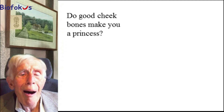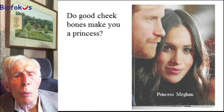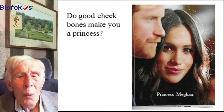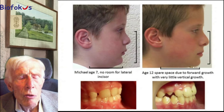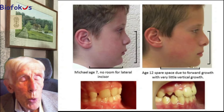Do you think that good cheekbones could make you a princess? Well, I think there's reasonable grounds to think that might be true. Certainly Meghan has very nice cheekbones, and I'm sure that was one of the reasons why her husband found her. This is the thing that I find orthotropics can achieve which no other appliance that I know of can — and that is substantial forward growth of the maxilla. If you can't get that, you can't really treat a face to make it attractive.